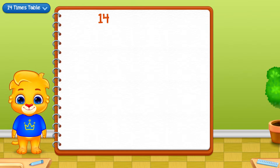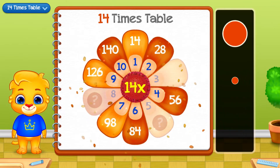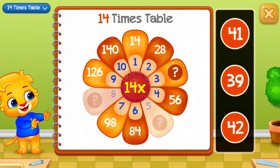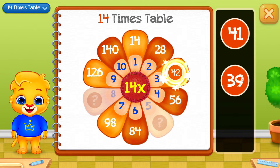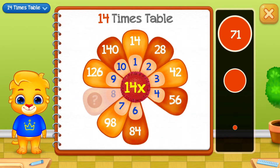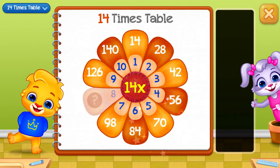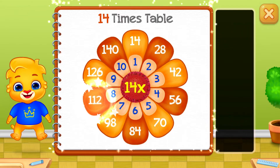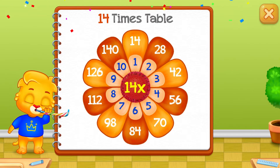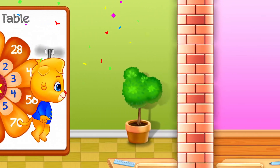Fourteen times table. Forty-two. Seventy! Good job! One hundred and twelve! Whee!